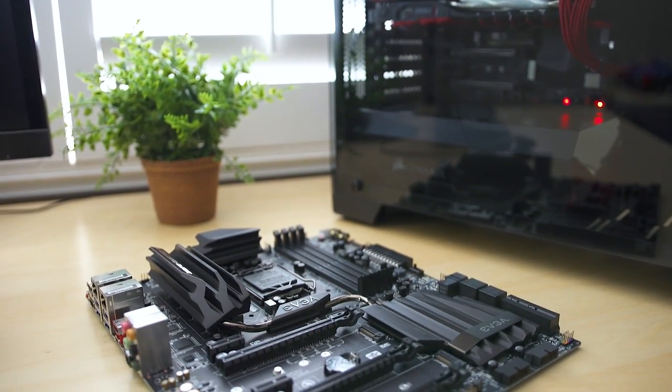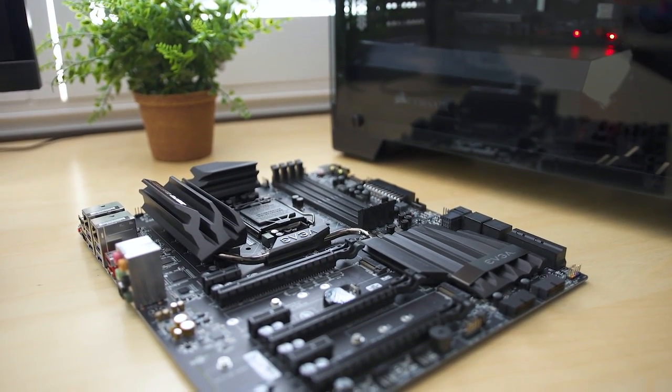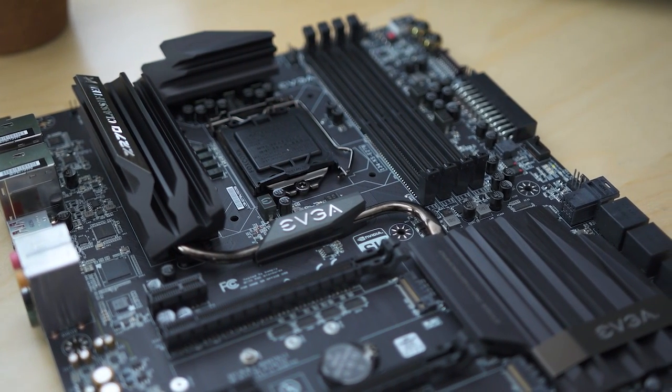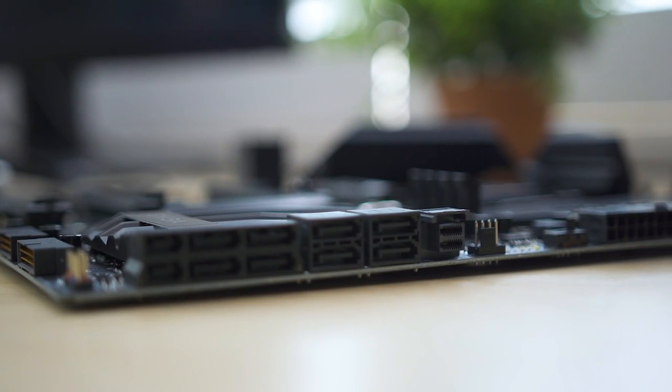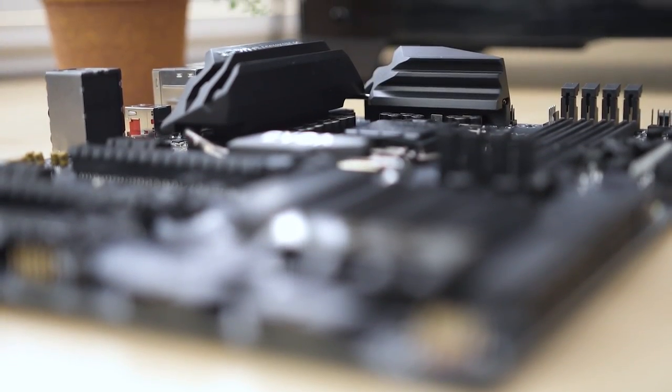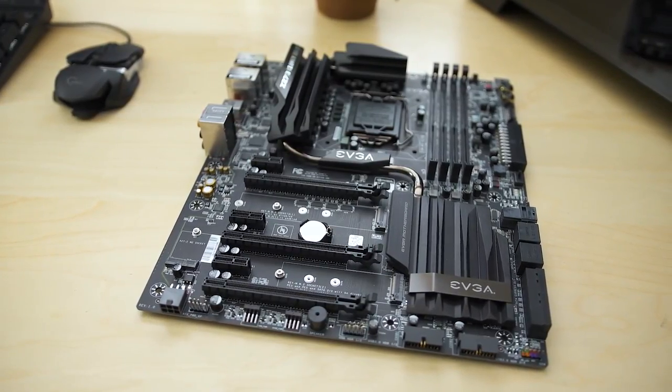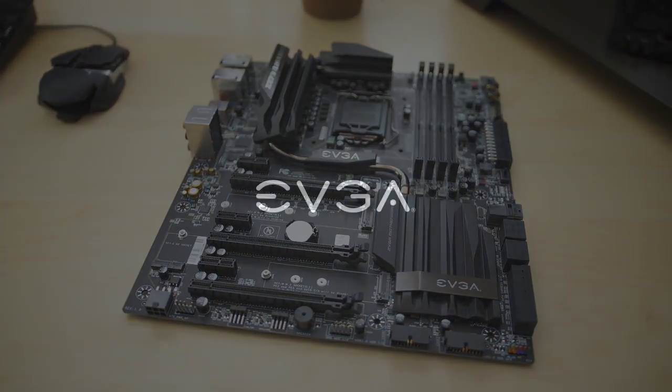Most people would say the components in here are good enough, and to that I'd say no. The EVGA Z270 Classified K is full of all the things that matter: Intel Optane Memory Ready, U.2 NVMe SSD support, 11-phase PWM for stable overclocking, and a sleek monochromatic design that is perfect for any build. Learn more by visiting evga.com.